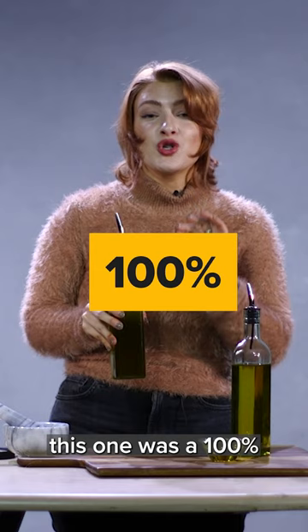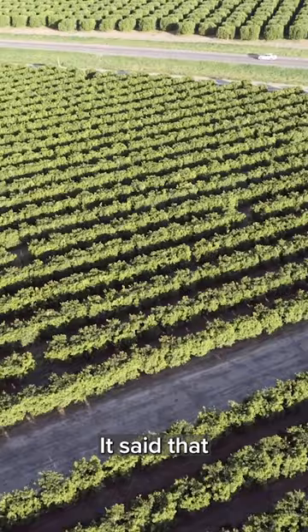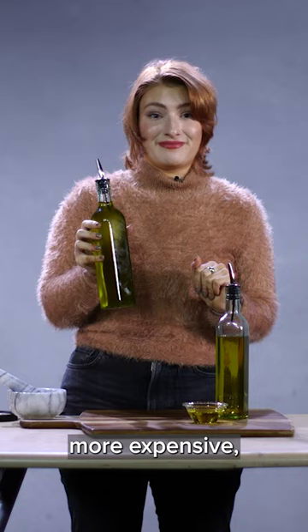This one is a 100% California extra virgin olive oil — first pressed, cold pressed, unfiltered, no artificial colors, preservatives, or flavors. It had an expiration date; the olives were harvested in October/November 2022 and it would be good on your shelf until August 2024. It was much more expensive, roughly twice as much, and had way more information about where the olive oil came from.